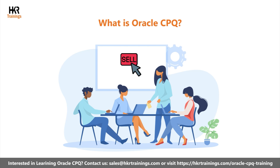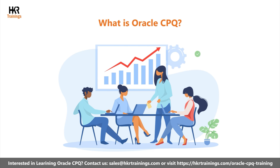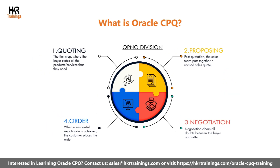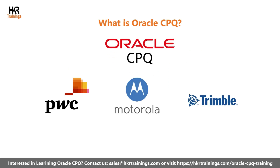It helps sales teams by offering intuitive and real-time configurations to identify customer needs and close deals much faster. Oracle CPQ aims to help the sales team generate higher revenue by taking the right actions. It also streamlines the quote-to-order process and makes it easier for the sales team. Popular customers of Oracle CPQ include PWC, Motorola, Trimble, and many others.